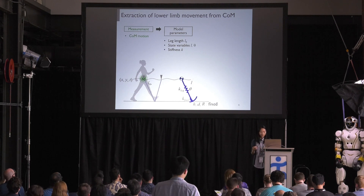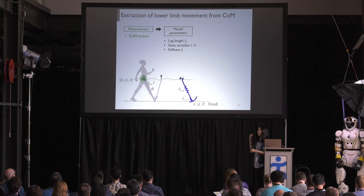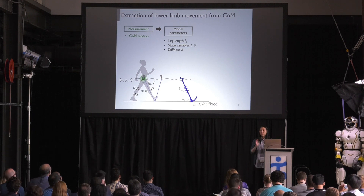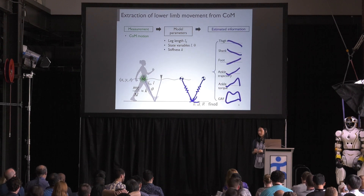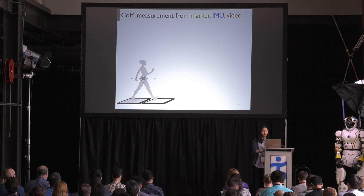We examined whether the unmeasured lower limb motion information can be extracted from the single measurement of central mass. Briefly, with the measured central mass trajectory of x and y as a function of time, we figure out the step transitions — which gives information of leg length — and the kinematic constraint gives the information of L and theta from the x and y of the central mass.